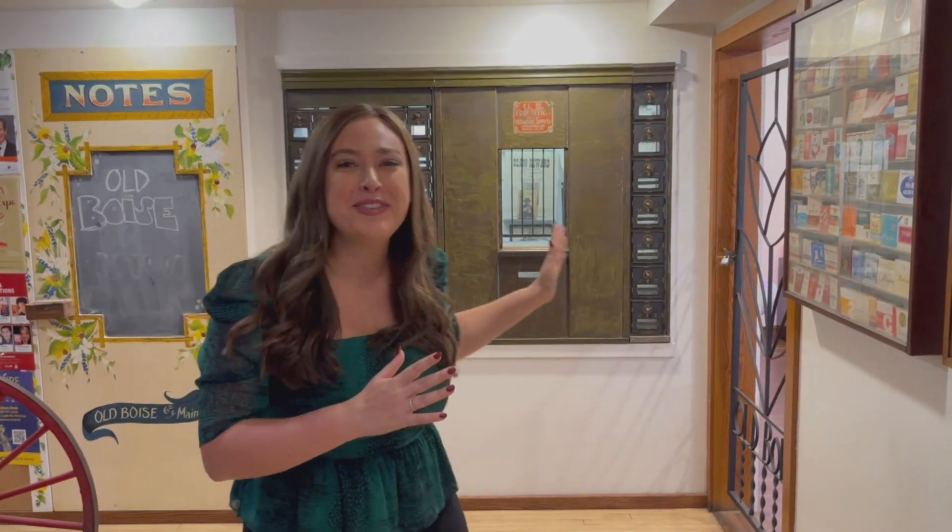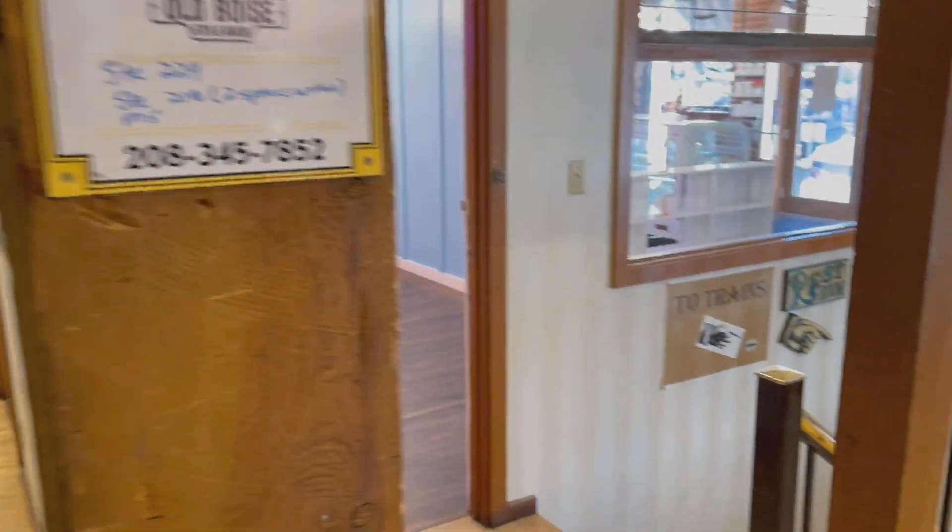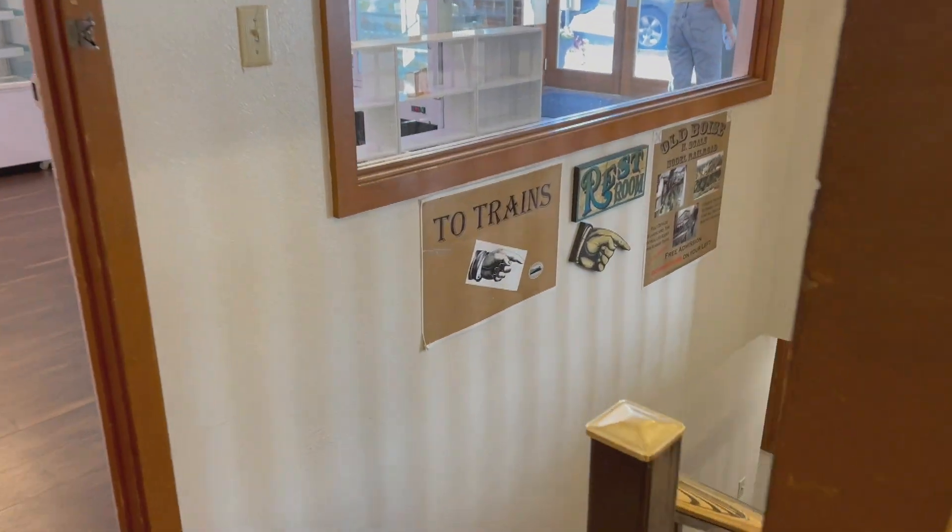I'm here at the old Boise building. We've got the post office behind me. We literally have cigarettes in here that are from the 50s and 60s. This place is brimming with local history and where we're about to head is no exception.